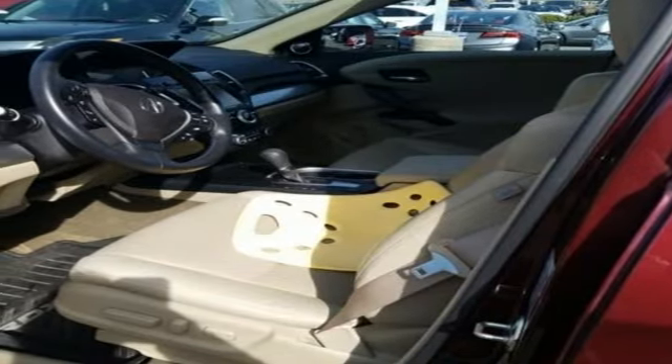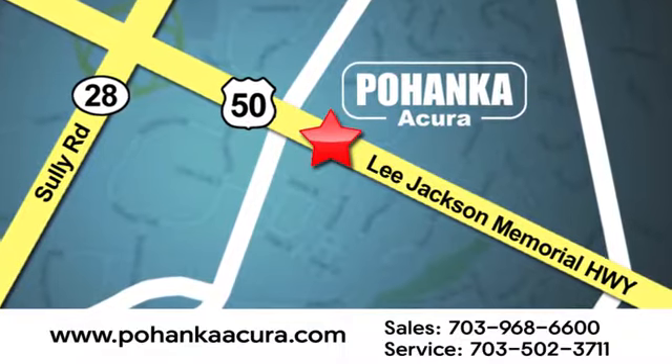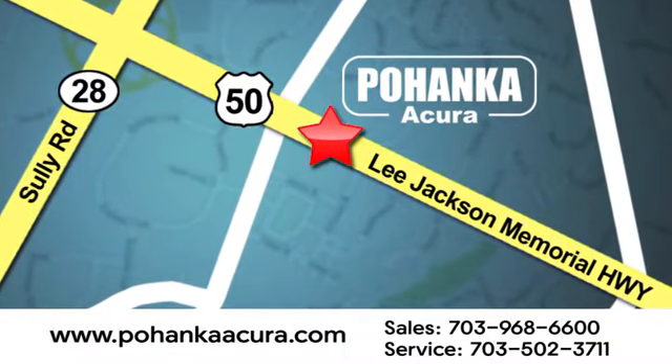The time is now. See it for yourself today. Pohenka Acura is a great place to buy a car. We're conveniently located at 13911 Lee Jackson Memorial Highway, Route 50 in Chantilly.